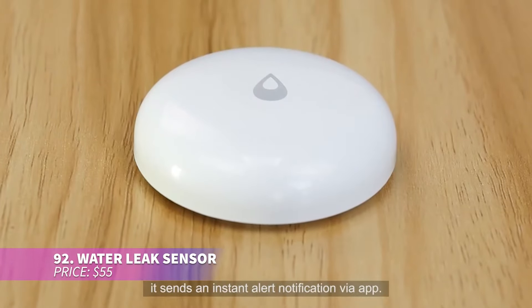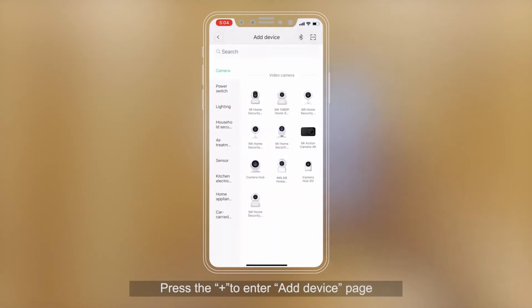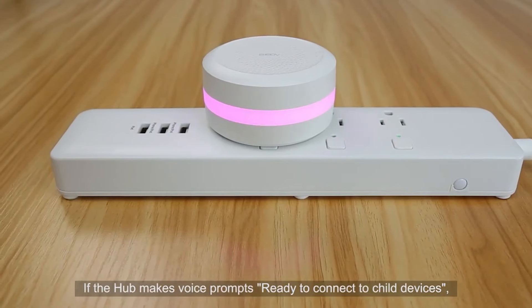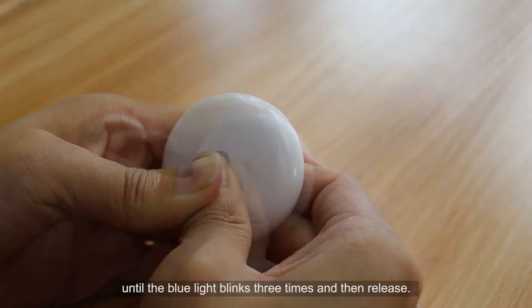Tired of water leaks damaging your walls? This water leak sensor is a must-have. It's easy to set up and integrates with your home system to alert you when a leak is detected. Now you can prevent damage before it starts.